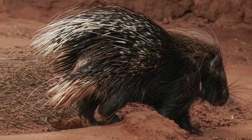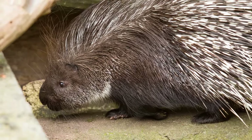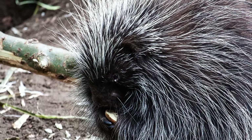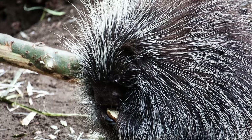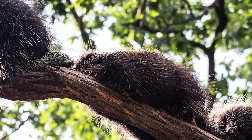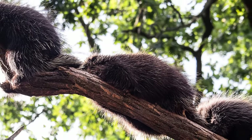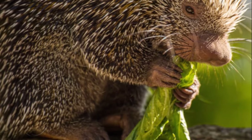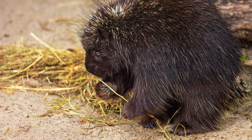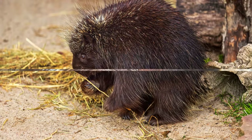They also engage in teeth clattering and emit a distinctive odor, further warding off any threats. Porcupines typically mate once a year, and their offspring — adorably known as porcupettes — are born well-developed, with their eyes open and quills soft. But don't be deceived by their cuteness: within hours these quills harden, preparing the porcupettes for the world outside. From their nocturnal lifestyle to their unique defensive behaviors, porcupines are fascinating creatures.